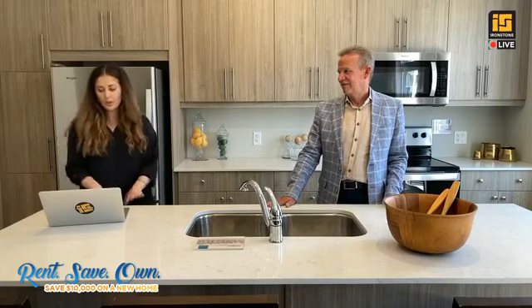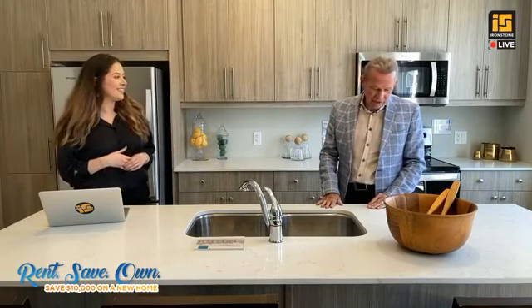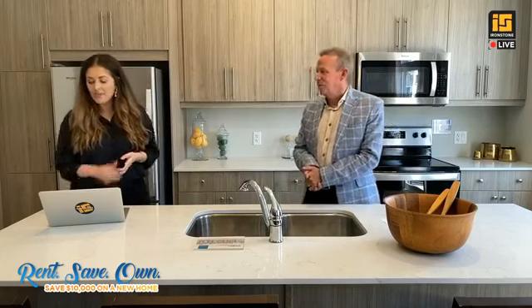If someone is already a Drulo Holdings resident, what should they do to take advantage of the Rent Save Own program? They don't have to do anything — everybody's automatically enrolled in the program. They just need to contact info@DrulHoldings.com, and the people there will look up their account and tell them how much they've contributed towards the $10,000 credit on their new Ironstone home. You don't have to lift a finger — it's all done for you.